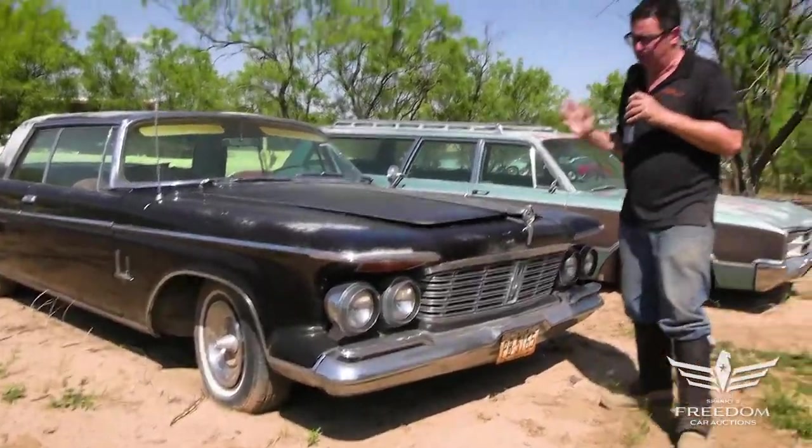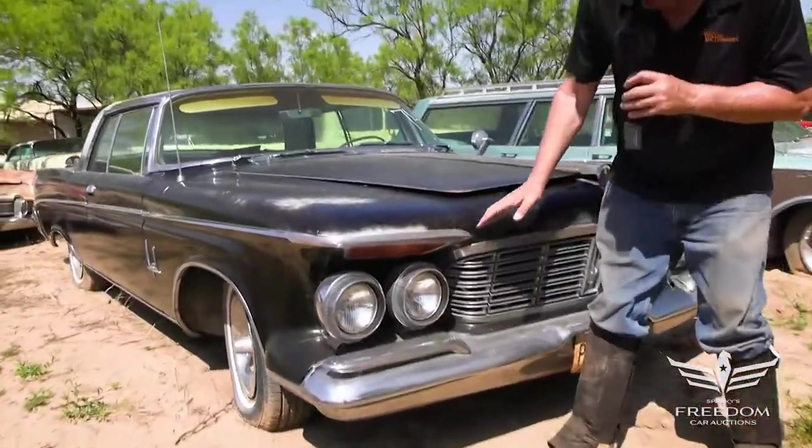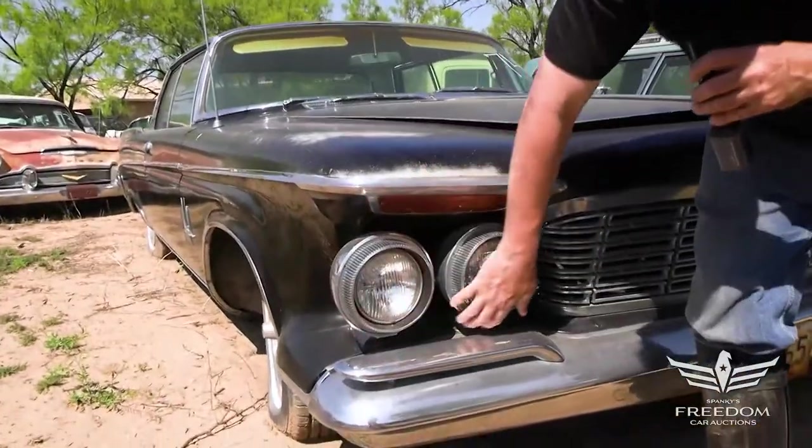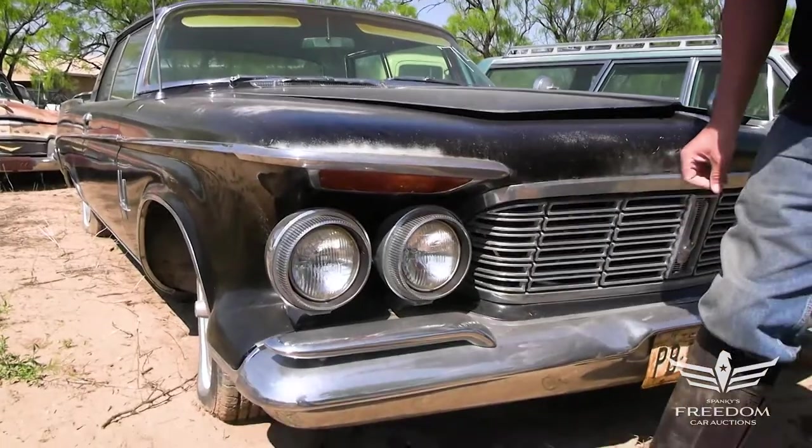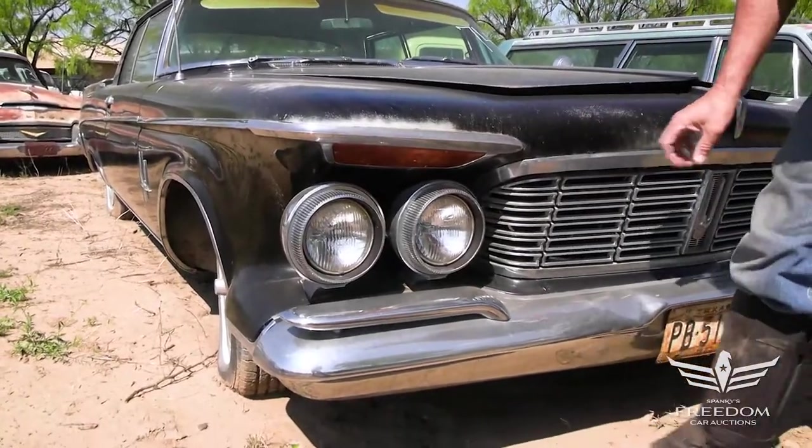This is a pretty uncommon body style. 1963 was the final year for the stand-alone headlamps, which we see here, which was sort of a throwback to the great classics of the 1930s, according to Chrysler stylists.